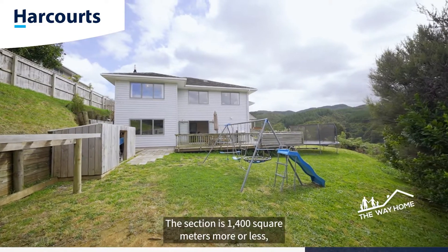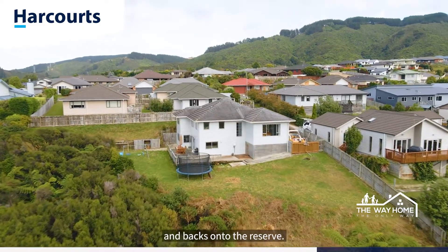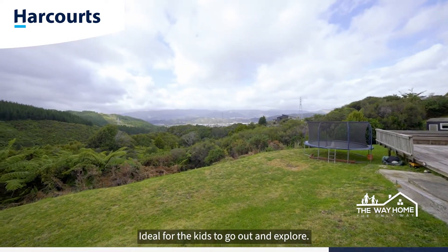Outside there's a wraparound deck for entertaining and great lawn space. The section is 1400 square meters more or less and backs onto the reserve, ideal for the kids to go out and explore.